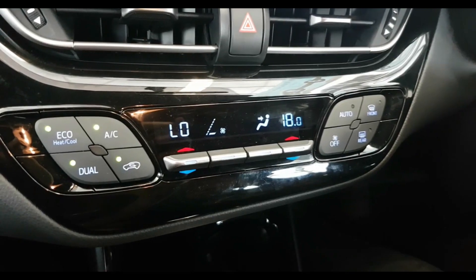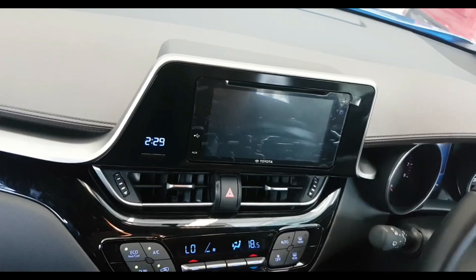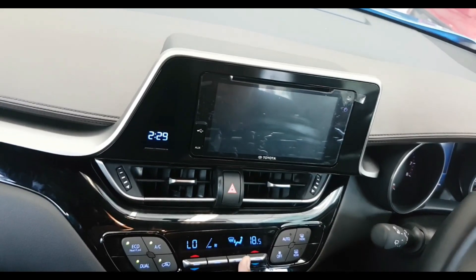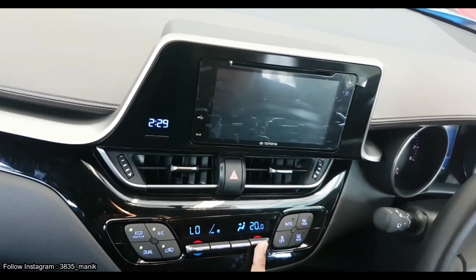Sedikit ke bawah, Anda akan disajikan kontrol AC digital dual zone. Ada tombol-tombol fisik yang memperlihatkan desain mobil lebih mewah.